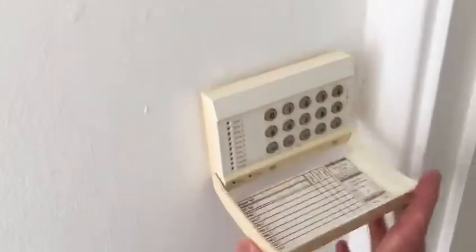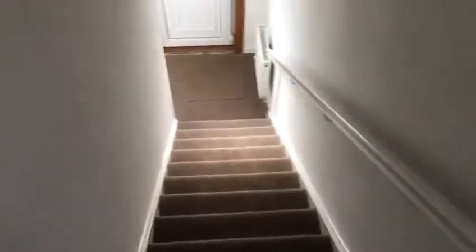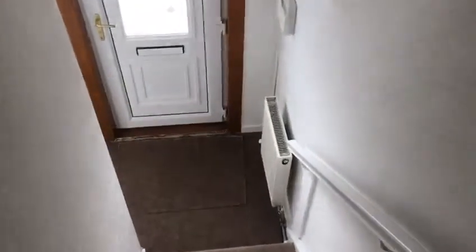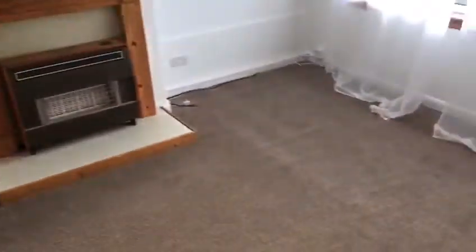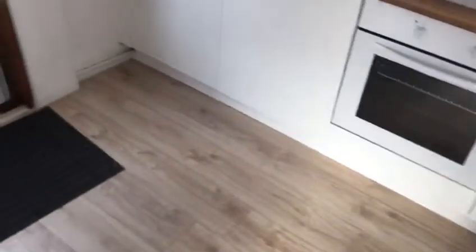This is the other half of the alarm box and the alarm pad. Brand new kitchen and brand new gas combi boiler.